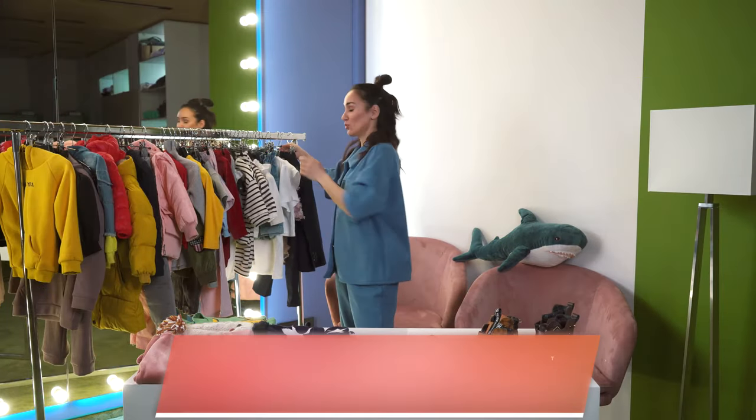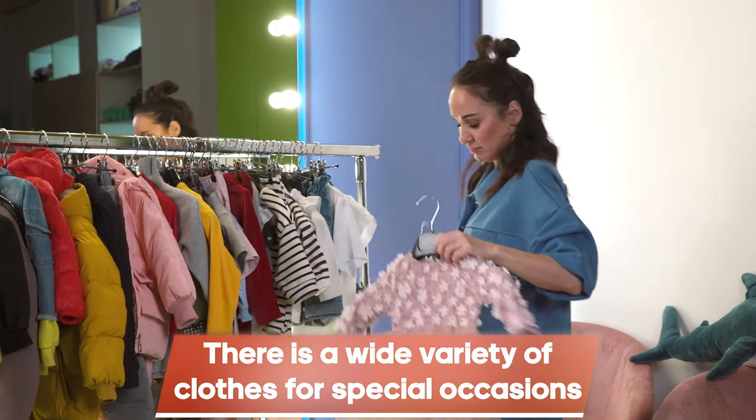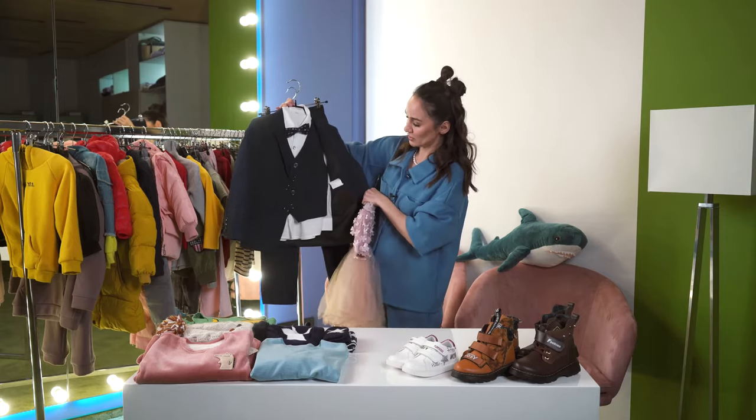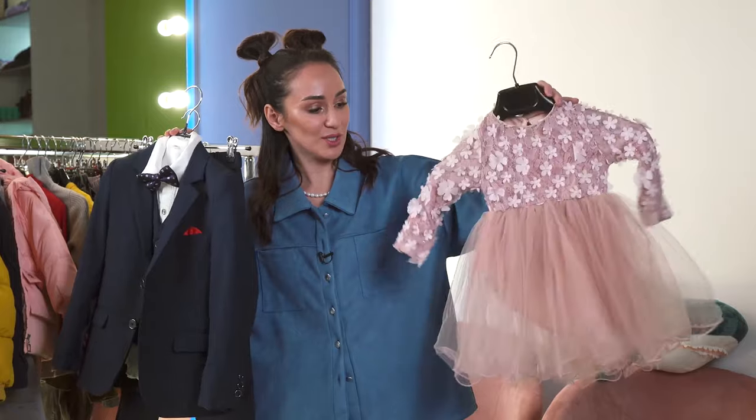Of course, you can also find clothes for special occasions. An example is such a smart three-piece suit for a boy to be a real gentleman. Or such smart and funny dresses for girls.